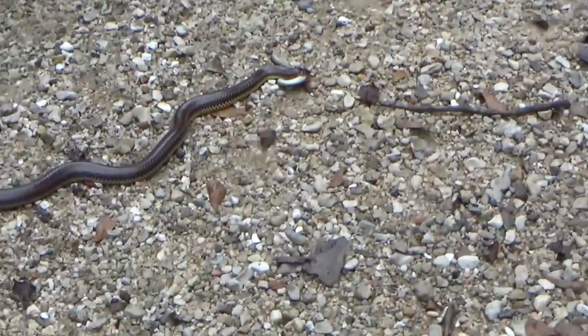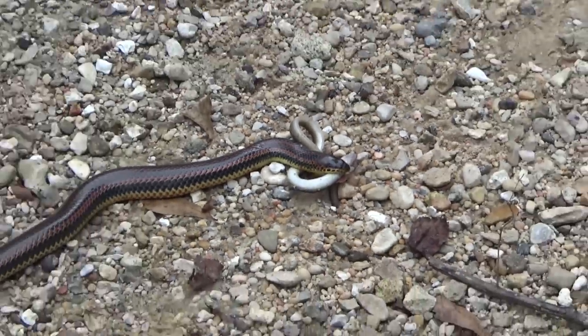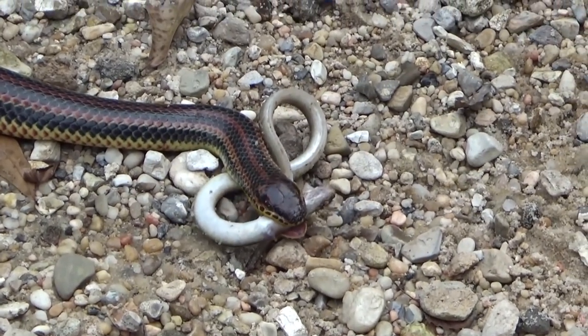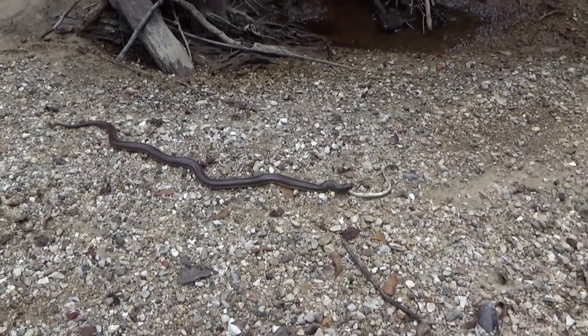Oh my goodness! Come and see this! Oh my goodness! That's a rainbow! Wait, what? Shh! She's got an eel! Don't scare, don't scare. She's got an eel! What? She's got an eel! Look at this — she's eating an eel! She's eating an eel!